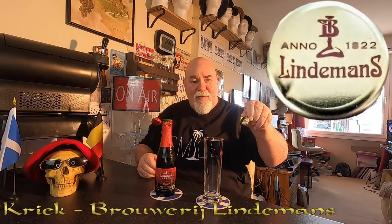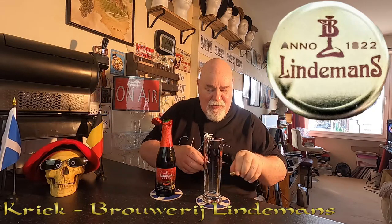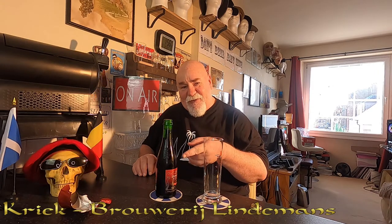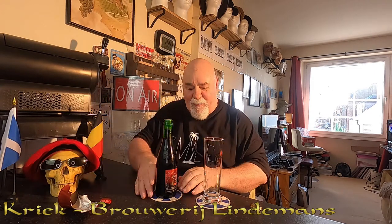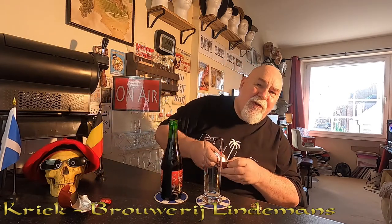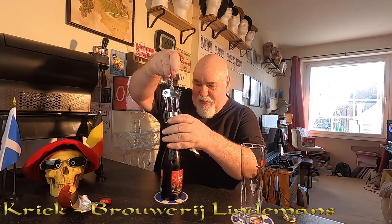It's a cork! Oh, there's writing on the crown — Lindemans. So I'm going to have to go and get my corkscrew. That's the first time I've seen that — caught under pressure like that. The Saint Feuillien Grand Cru had a cork like a champagne bottle with a wire on it; this is an actual cork. I've got a proper corkscrew — I'll use that rather than the one on the Swiss Army knife. That was unexpected.